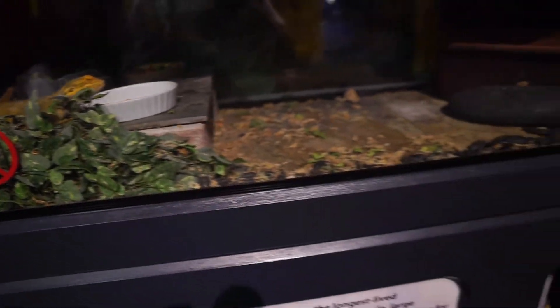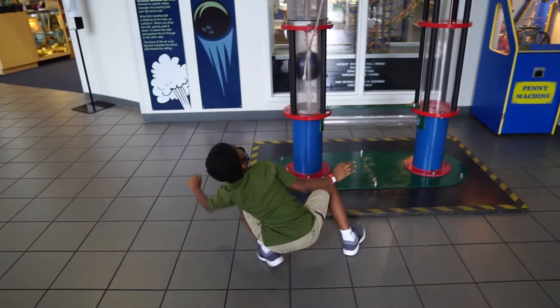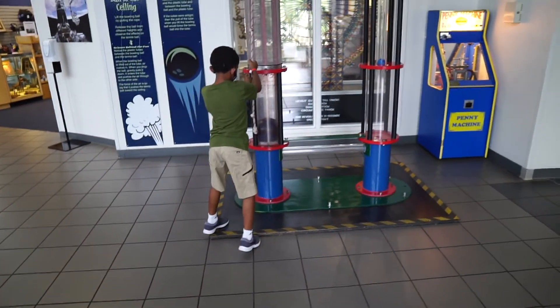Let me lift you up — hold on. Wow, awesome, dude! Let me see you do it again.